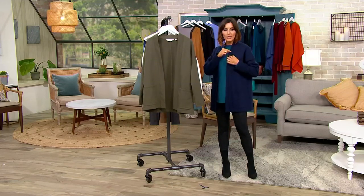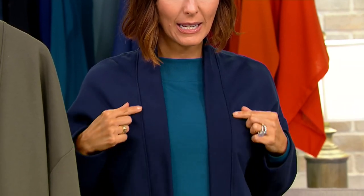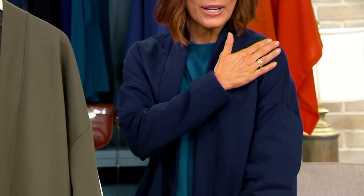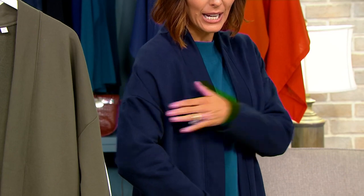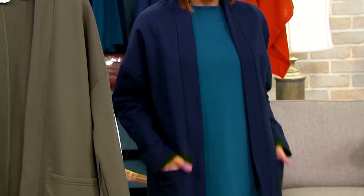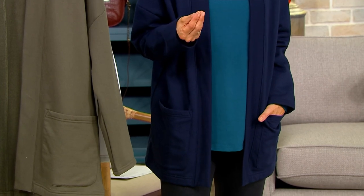It has a little bit of a shawl collar — it doesn't necessarily turn back the way a traditional shawl collar cardigan would, but you've got that seam detail there giving you definition. There is a loose, easy fit on the shoulder. I'm wearing an extra extra small, and it really acts a little bit more like a dome on the sleeve, then opens down and cascades, and you've got these great pockets. It feels very menswear-inspired.